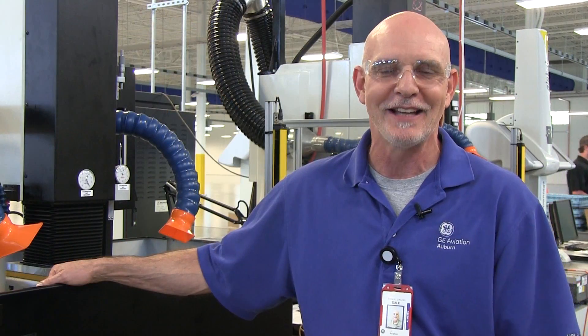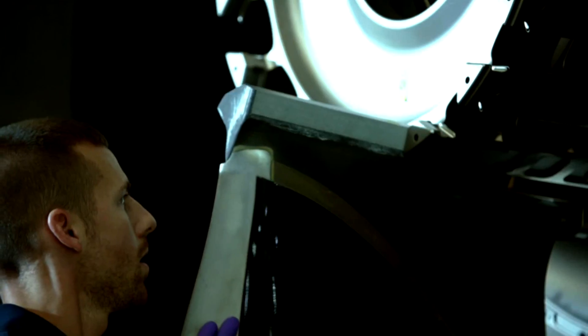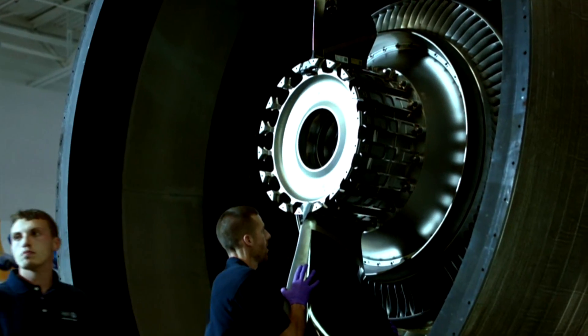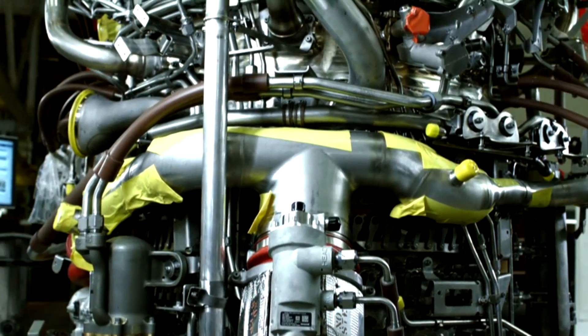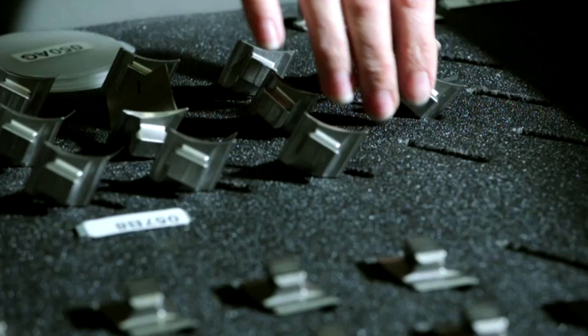Of course, everyone's asking how can I get a job with GE? Working here at GE Aviation, working in the aerospace industry, you get to learn not just the outer panel that you may physically see, but actually what goes on inside that engine is wonderful and you really learn a lot.